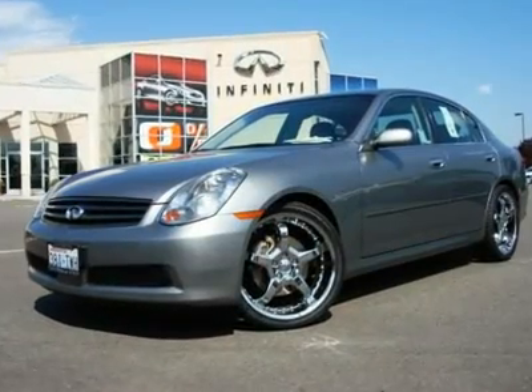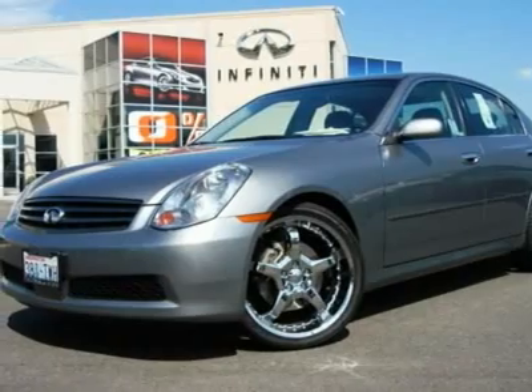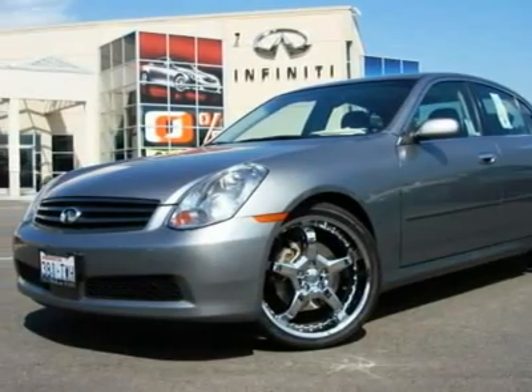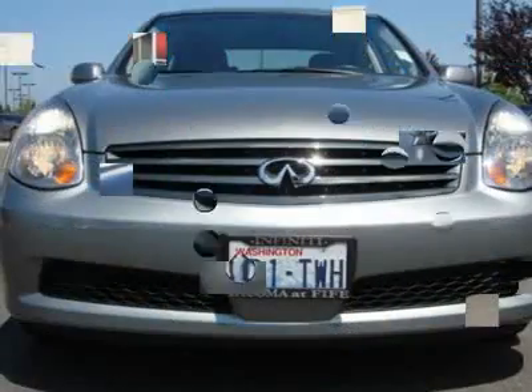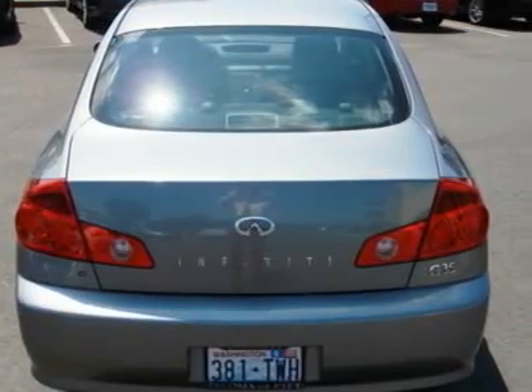This G looks gorgeous in graphite on black leather and is very well optioned out. All major services are up to date and the complimentary Carfax report is available upon request. This G sedan is clean inside and out — a gorgeous luxury sedan at a great value.